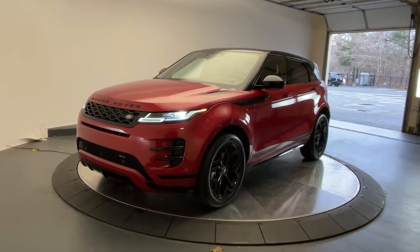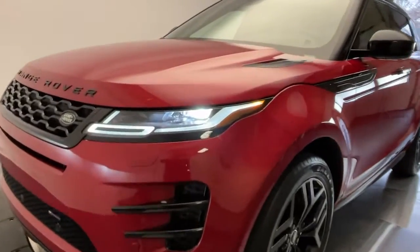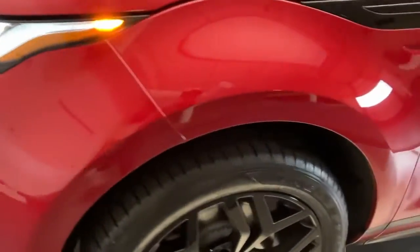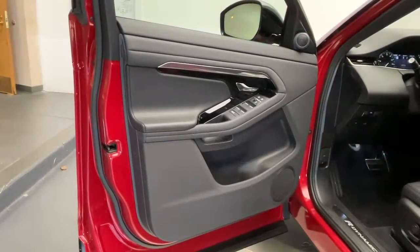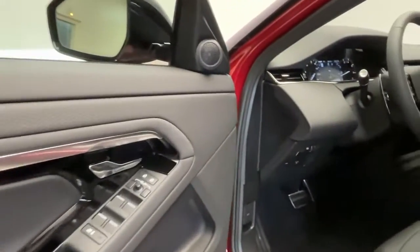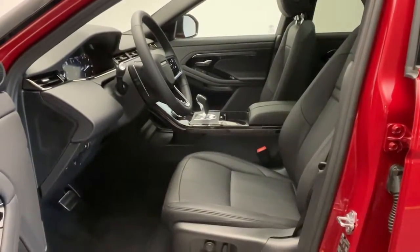Get a feel for the 2023 Land Rover Range Rover Evoque. Here's a svelte Range Rover Evoque that offers excellence from every vantage point. Solid feeling, lively performance, user-friendly touchscreen connectivity, standard driver assist safety features, and a strikingly stylish sensibility are yours in this remarkable subcompact luxury SUV.